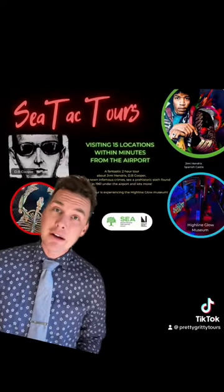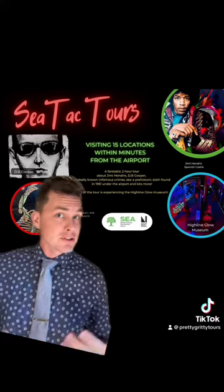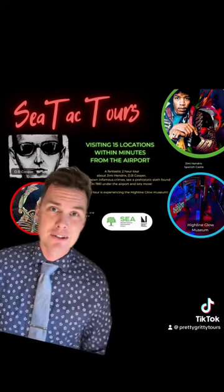Megalonyx is now on display up at the Burke Museum, but if you'd like to see it somewhere else, you can also see a replica on display at the Heritage Highline Museum. The Highline Heritage Museum is right down in Seattle's south side and makes an interesting stop for the day. You can check out the Heritage Highline Museum's website, and if you're interested in experiencing it yourself, check out the fascinating Sea-Tac tours.